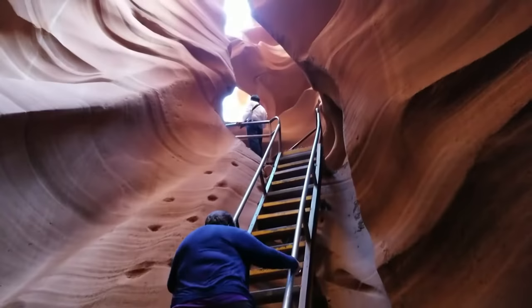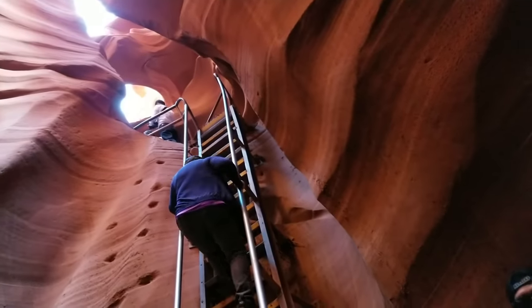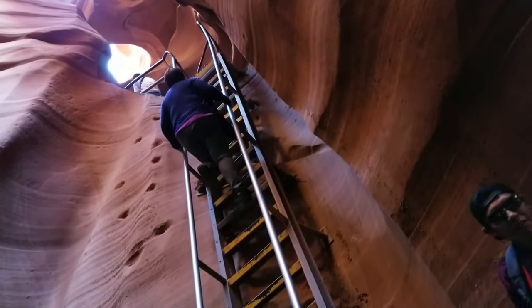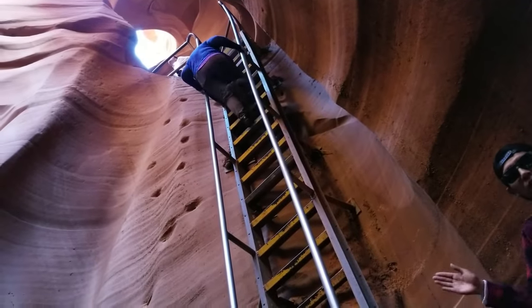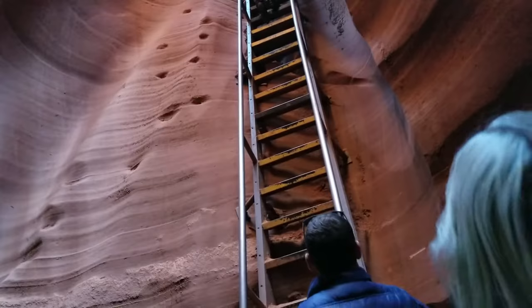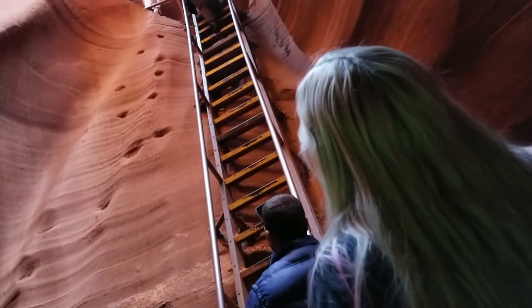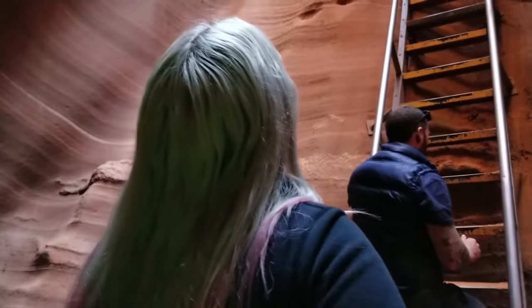In the 70s and 80s, these staircases did not exist. You can see these hand-carved holes inside the wall — these are called footholds. Around the 1970s and 80s, the canyon was open to the whole entire public, and people had to climb up and down in and out. We were just a bunch of rough climbers — we call that the old school thing.